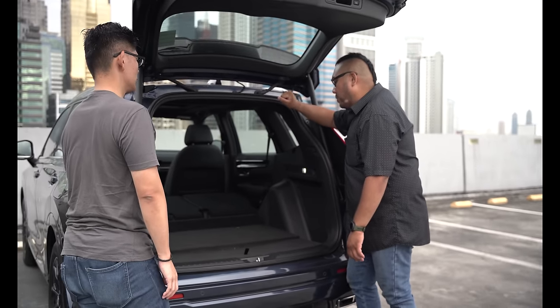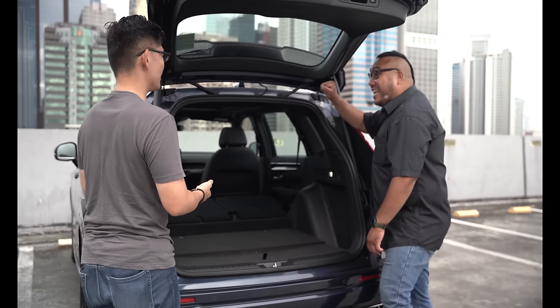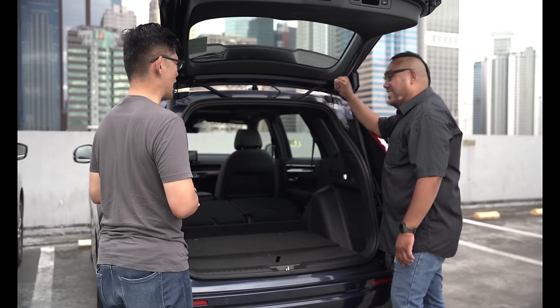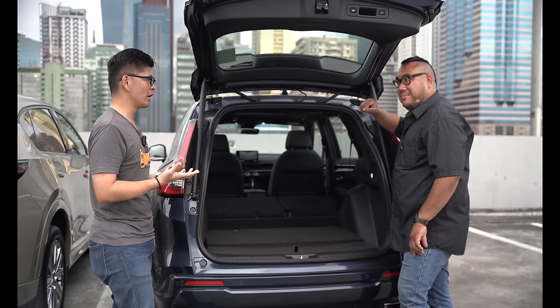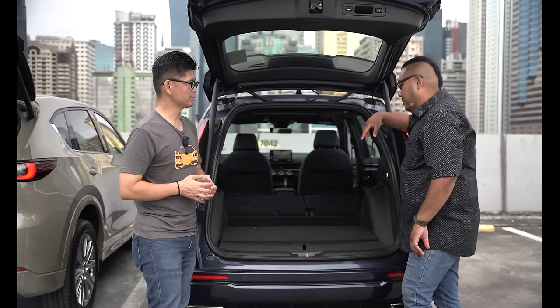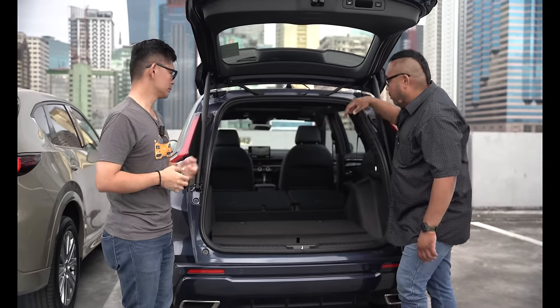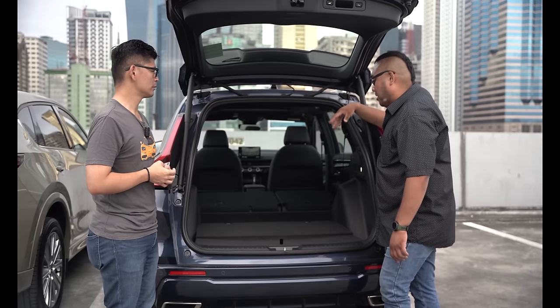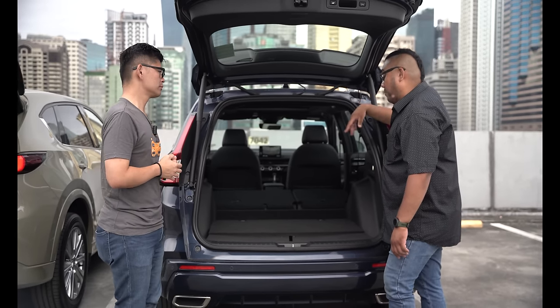In terms of trunk space, the CR-V has sheer volume. But honestly, in terms of versatility, surprisingly the Mazda will win in certain aspects — they provided that waterproof cargo cover, and for a lot of people, that's a big plus. In terms of raw space, the CR-V is the clear winner, but in terms of versatility, I'd put it to the Mazda CX-5, which I can't believe I'm saying because they're not really known for interior space.